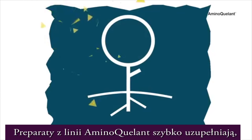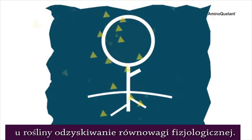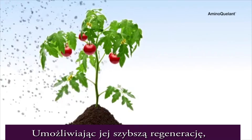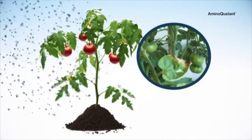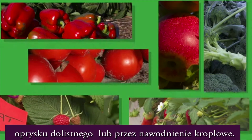The Aminokilant range rapidly corrects nutritional deficiencies and stimulates recovery of the plant's physiological balance, thereby enabling it to recover from stress more quickly. It can be applied to all types of crops by leaf spraying or drip irrigation.